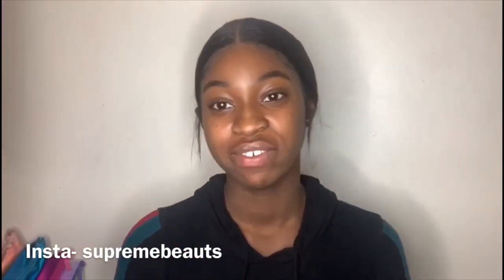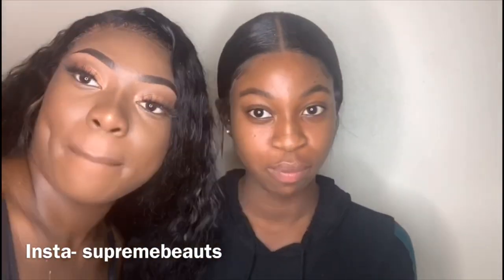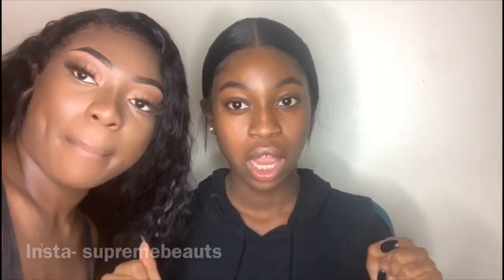Hi guys, welcome back to my channel. I'm going to be getting my outfit done by the amazing — my brother is going to be doing my voiceover. So let's go. I was going to do this with my friends but they're all busy, so yeah.